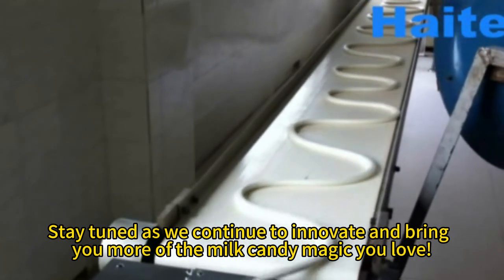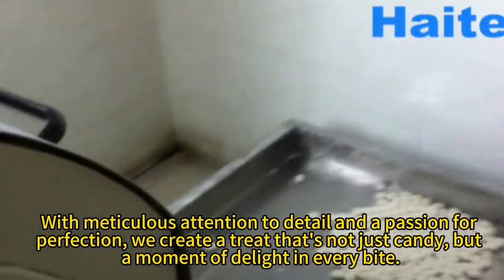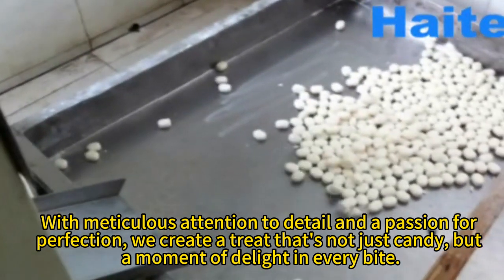Stay tuned as we continue to innovate and bring you more of the milk candy magic you love. With meticulous attention to detail and a passion for perfection, we create a treat that's not just candy, but a moment of delight in every bite.